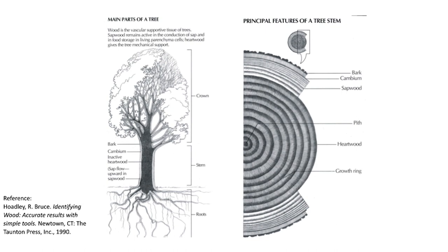Wood is the vascular supportive tissue of trees. Between the cambium and the bark is the phloem. The phloem transports sugars, proteins, and other molecules in two-way flow created by photosynthesis. Dead phloem becomes the bark of the tree. On the inside of the cambium is the xylem. The xylem transports and stores water and water-soluble nutrients in a one-way flow system from the roots to the crown. Xylem also adds support to the tree because it's stiffened with lignin.